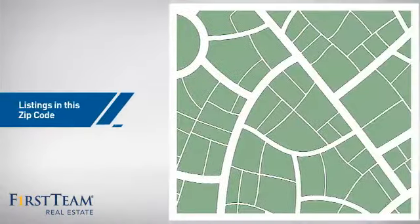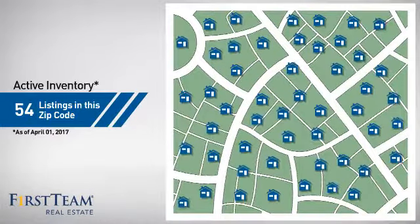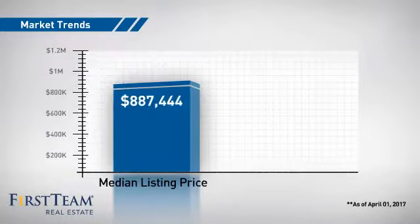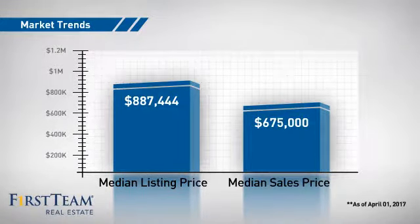Wondering how it stacks up against the competition? There are now just under 55 homes on the market within this zip code, with a median list price of just under $900,000 and a median sale price of just under $700,000.